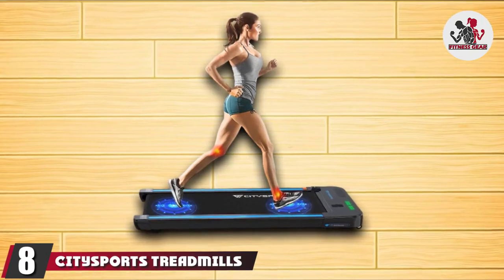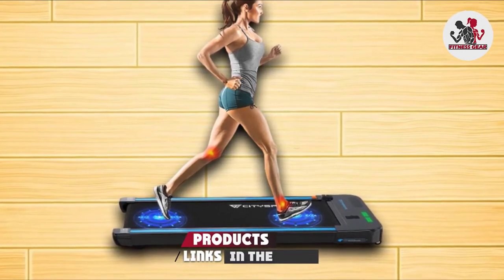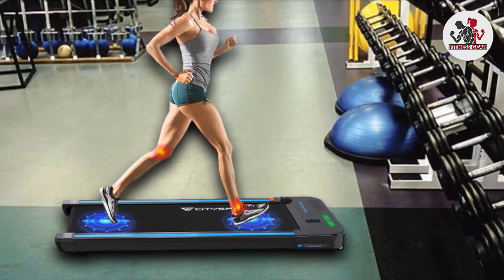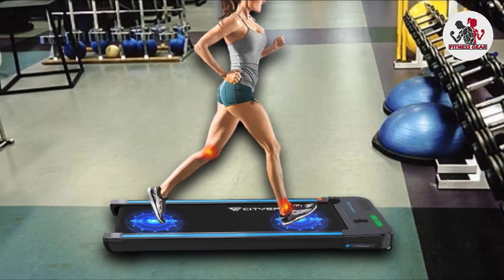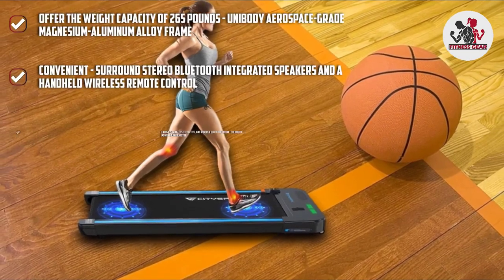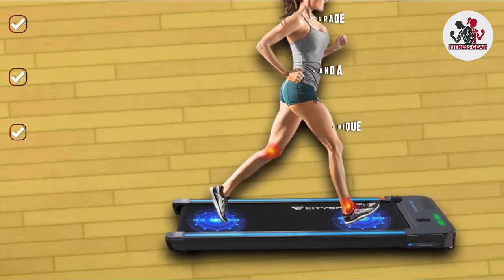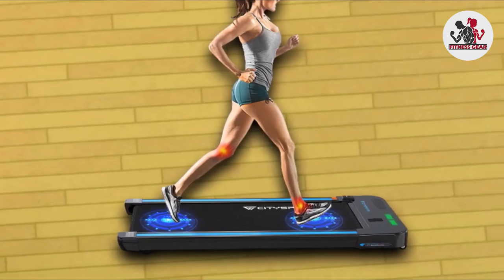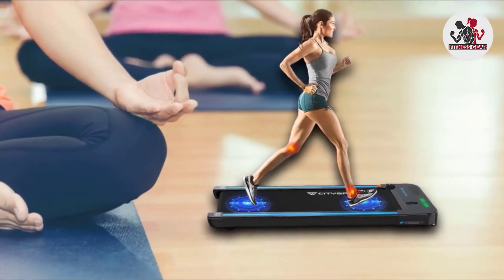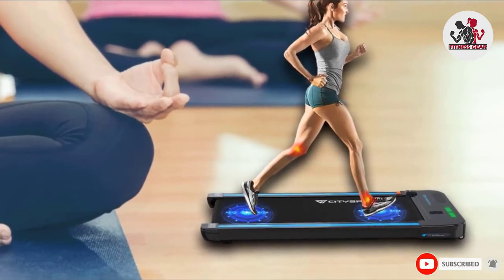The number eight position is held by the Cytosports Treadmill. While most treadmills feature a max loading weight of around 200 to 220 pounds, this one stands out with its 265-pound weight capacity, thanks to its unibody aerospace-grade magnesium-aluminum alloy frame. Despite its strength, the machine is slim, easy to store away, and runs whisper quiet. It is also built full of technology, such as surround stereo Bluetooth integrated speakers and a handheld wireless remote control. Along with the unique powerful mute motor for energy saving, cost-effective, and whisper quiet operation, it's hard to beat. Built to be stronger and more durable, with a weight capacity of 265 pounds, the Cytosports Treadmill is a flawless choice for heavy people.